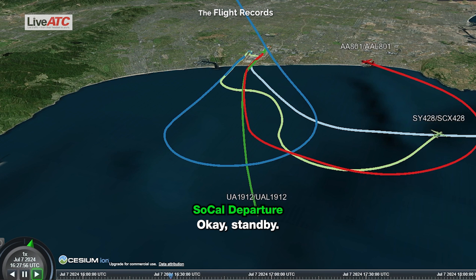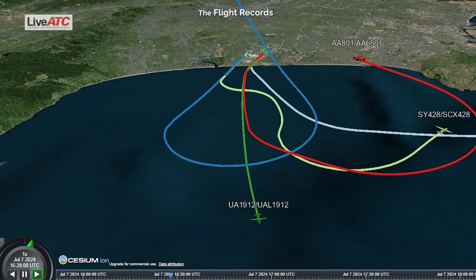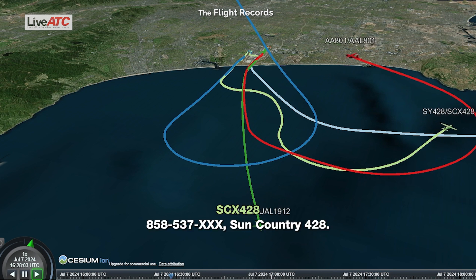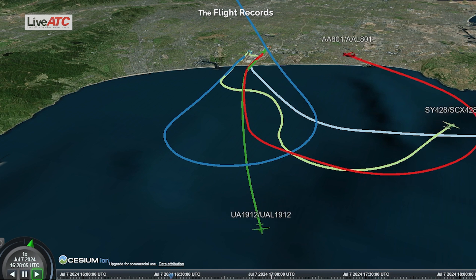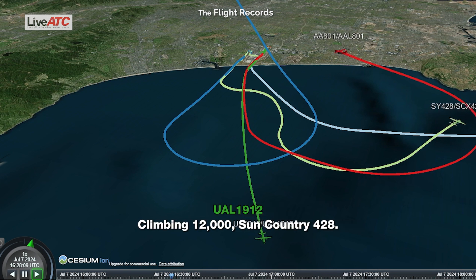Stand by. Area code 858, 537... 8-5-8-5-3-7. Verify, climb and maintain 12,000. Climb and maintain 12,000, Sun Country 428. Thank you.